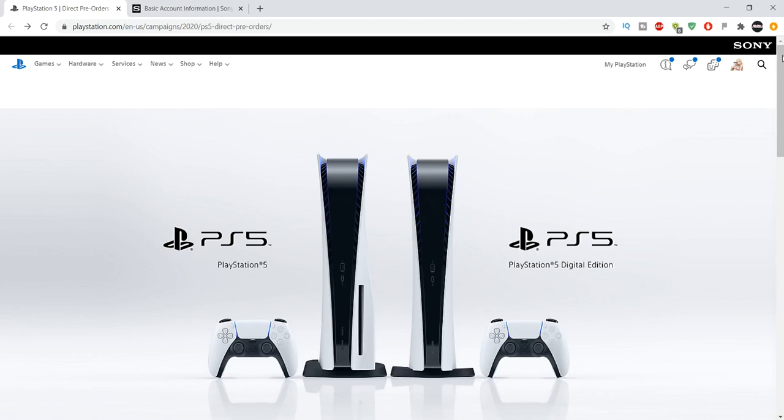Hey guys, this is XAndrew2007X here with an exciting video about the PlayStation 5 pre-ordering. Before I get further in the video, I would greatly appreciate it if you guys leave a like, as well as a comment, and help my channel and this video get out there. I would greatly appreciate it if this video got to 100 likes or more.